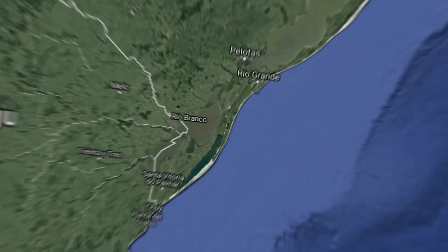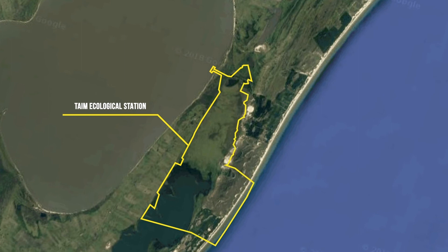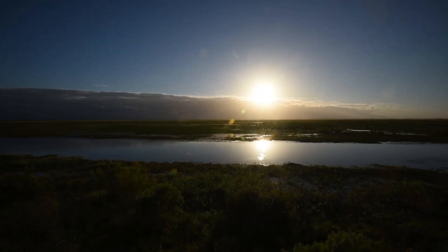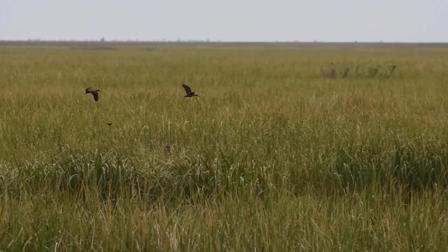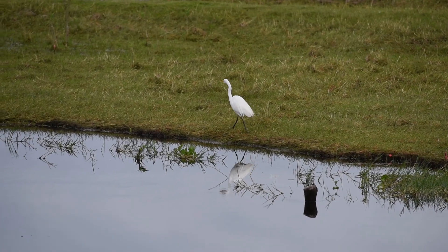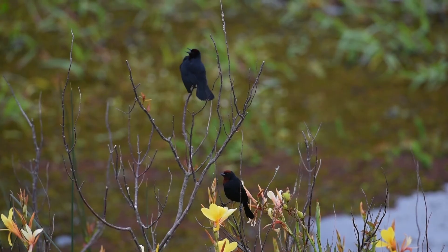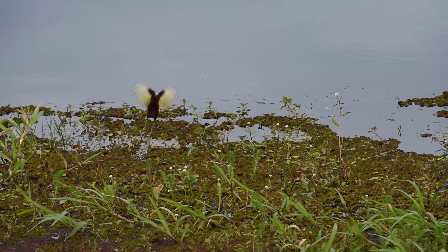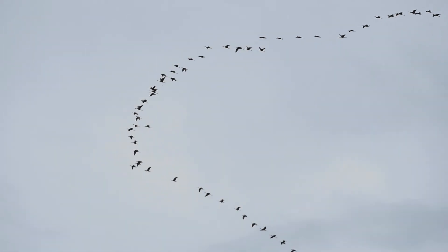We chose to study snail kites at Taima Ecological Station in southern Brazil because it is a large protected area which conserves a large portion of the wetlands found in that region. Because of that there are a very large number of waterbirds such as herons, southern screamers, as well as shorebirds that migrate down from North America to overwinter in this part of South America.